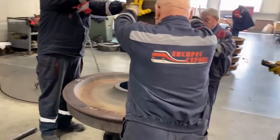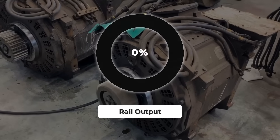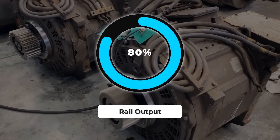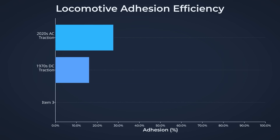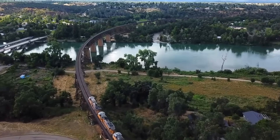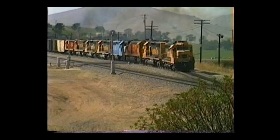Modern locomotive designs have also improved efficiency in converting engine power to pulling power. Newer AC traction motors deliver approximately 80% of engine output to the rails, while older DC traction systems managed only 70%. That 10% efficiency difference translates directly to pulling capacity — a modern locomotive moves significantly more tonnage than an older model of equivalent size.